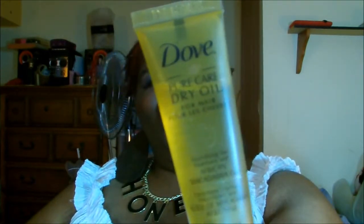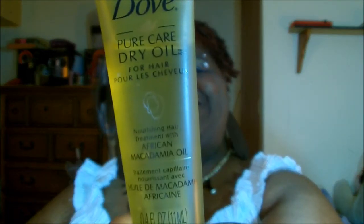Next in my Ipsy bag, for your hair — this is Dove Pure Care Dry Oil, and it's African Macadamia Oil.